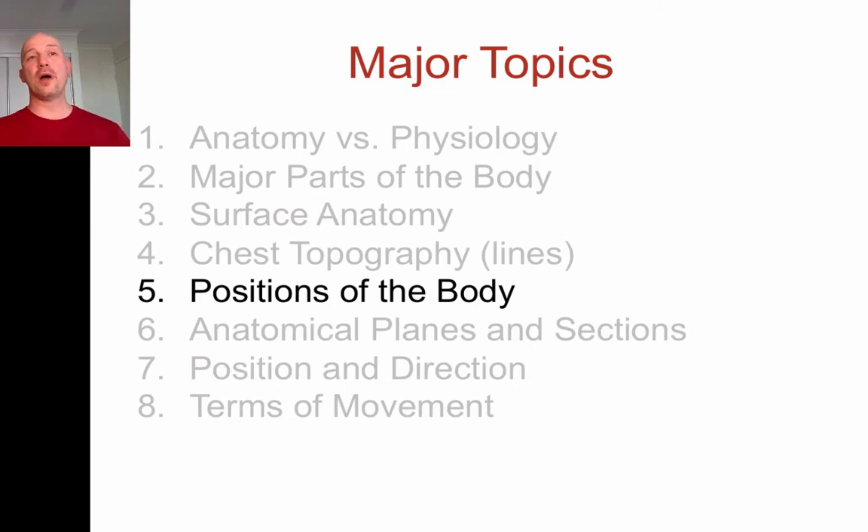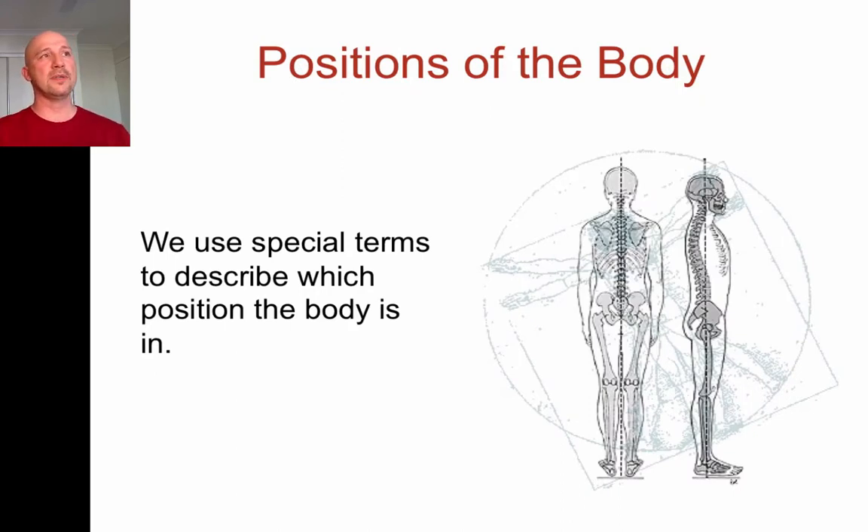Now let's talk about positions of the body — the different positions people can be in, whether lying face down, on the back, on the side, or sitting up. We have medical terms for all of those. We tend to like using fancy terms in medicine. Someone said that going through medicine you're learning somewhere from 10,000 to 20,000 new English words that the average English speaker doesn't use — like 'axilla' for armpit or 'epistaxis' for nosebleed. This is your introduction to some of that nomenclature.